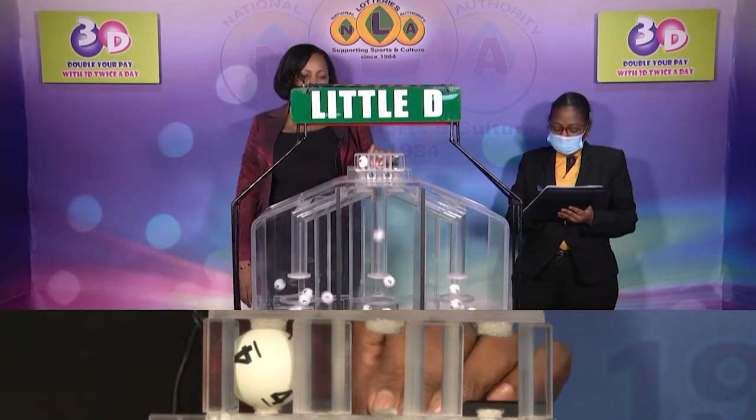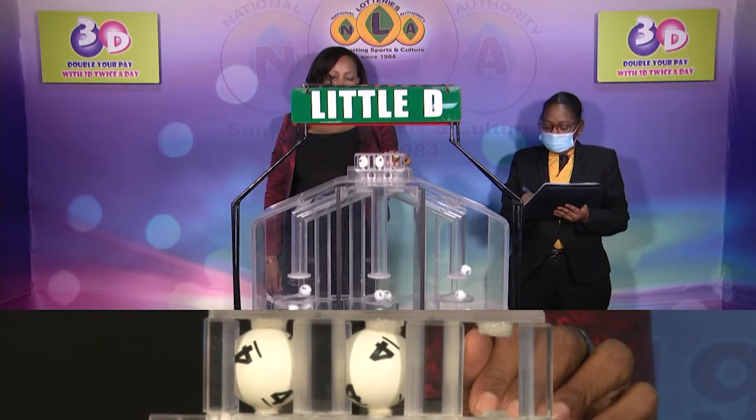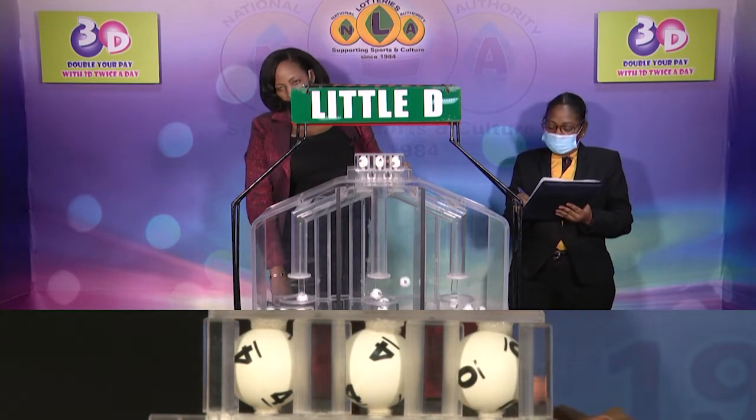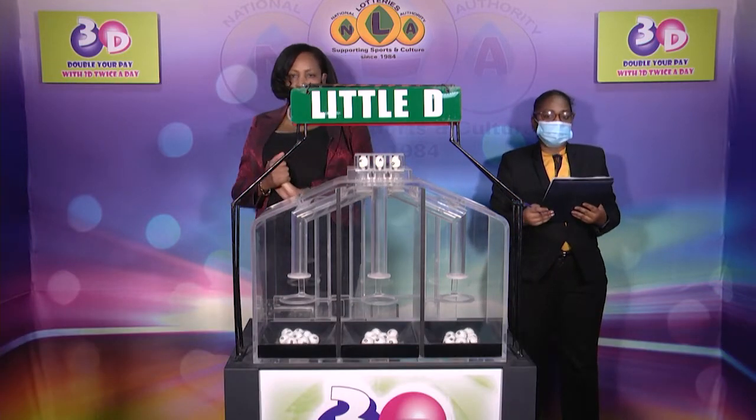And that's 4-4-0. The little D winning number is 4-4-0.